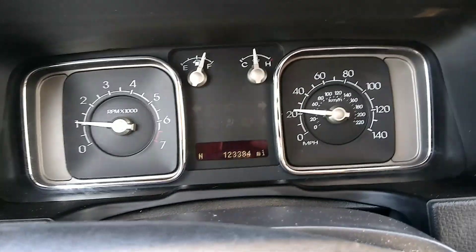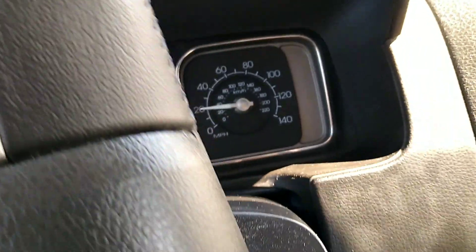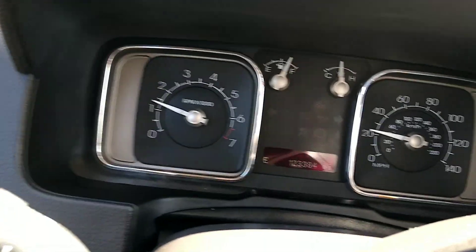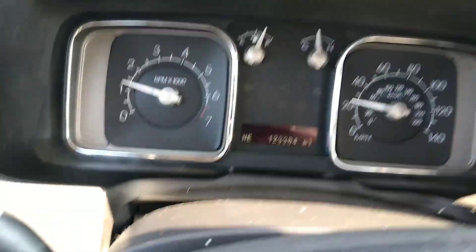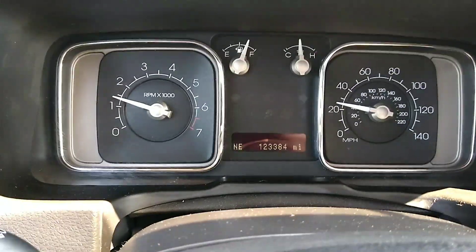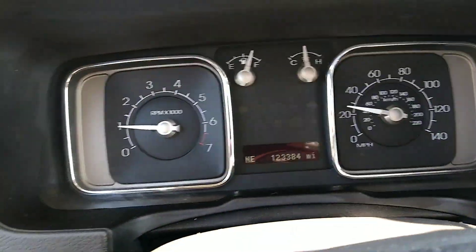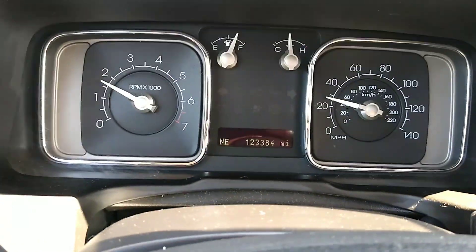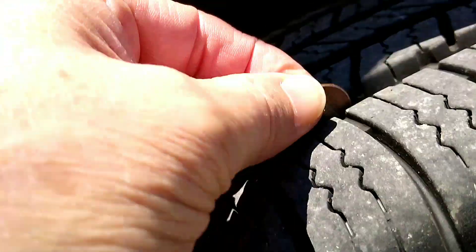Very soft, comfortable ride. No rattles, no clunks, no clanks, no engine noise. It's had a new power steering belt 20,000 miles ago — just preventive maintenance. The power transfer unit has been serviced. It's in good shape. Like new tires all the way around recently.